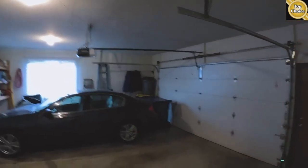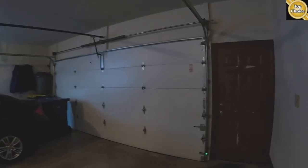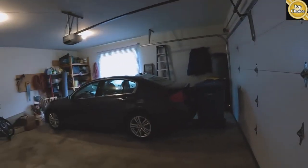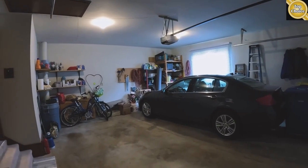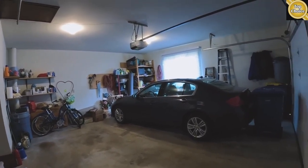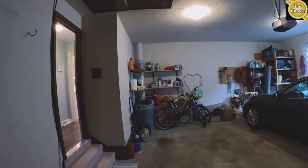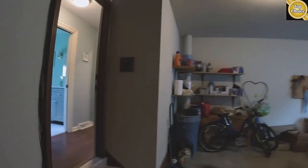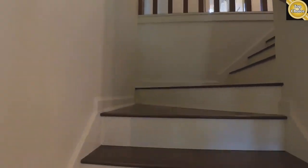So this is a two-car garage with about a four-foot bump-out on one side and roughly two and a half feet on the other side, so you can fit your lawn mowers, bikes, or what have you in here. You do have pull-down attic stairs so you have some storage up there as well.